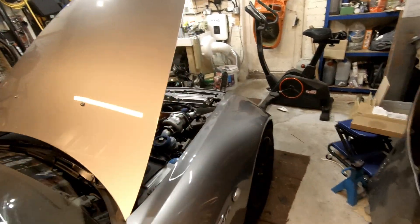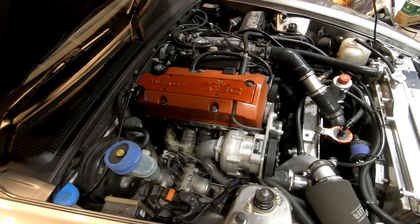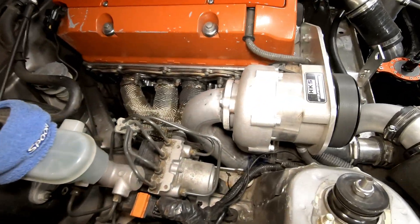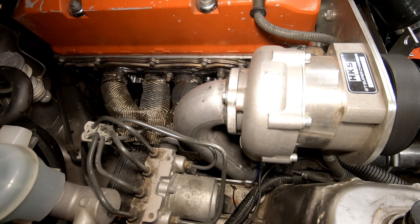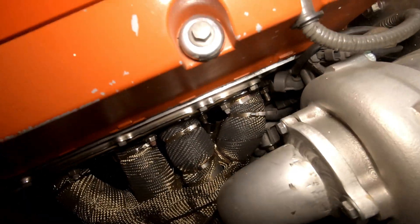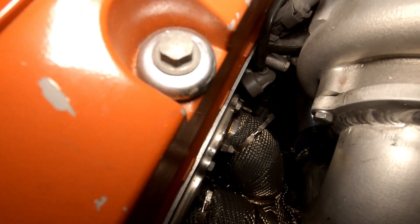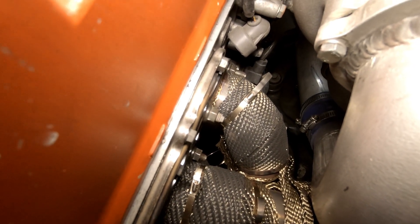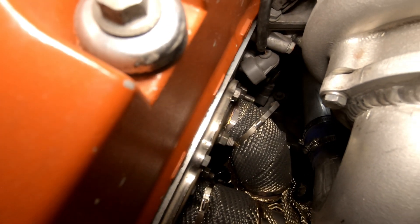Sorry about the mess of the garage, but it is a garage and it becomes a shithole. As you can see, there is zero room to get access to the sender or sensor. The sensor is actually in the factory sensor location which is just down there.